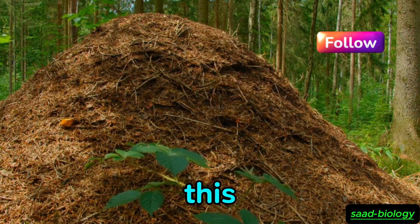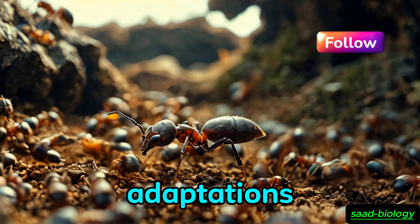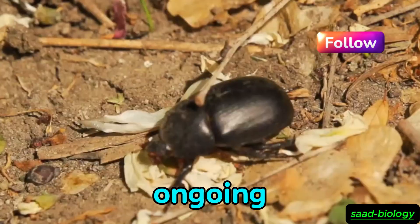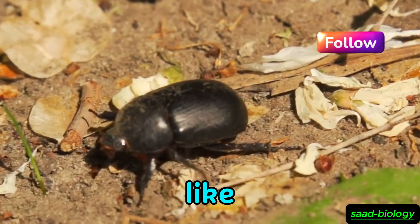In conclusion, this phenomenon reflects how nature is full of surprises and amazing adaptations. The beetle's deception of ants is just one example of the ongoing struggle for survival in the insect world. If you liked the video, don't forget to subscribe to the channel and share your opinions in the comments.